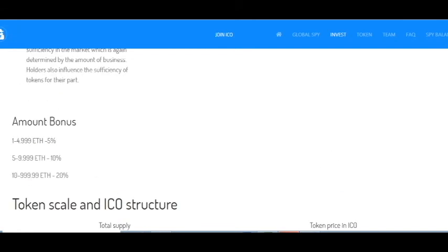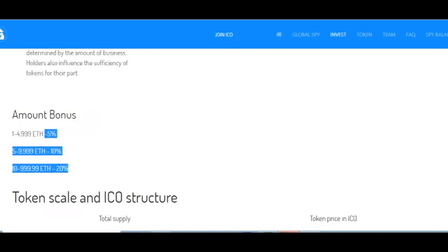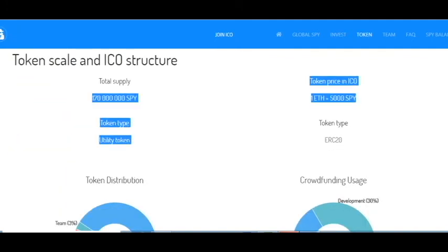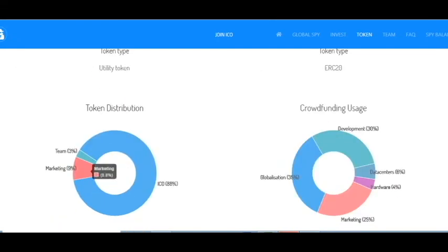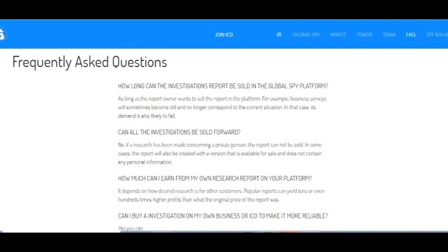There are discounts available — the more tokens you buy, the higher your discount. Here is the token sale scale, the price of the token, token distribution, and crowdfunding usage. Funds will be used for globalization, development, data centers, hardware, marketing, team, and so on. Here is information about the team and frequently asked questions.